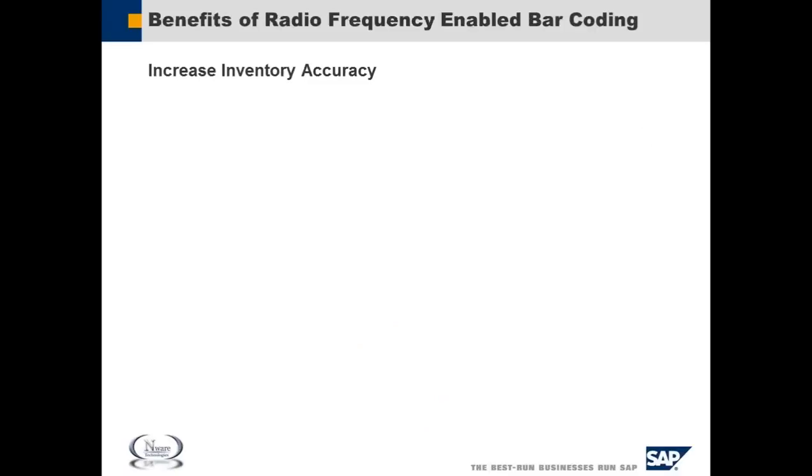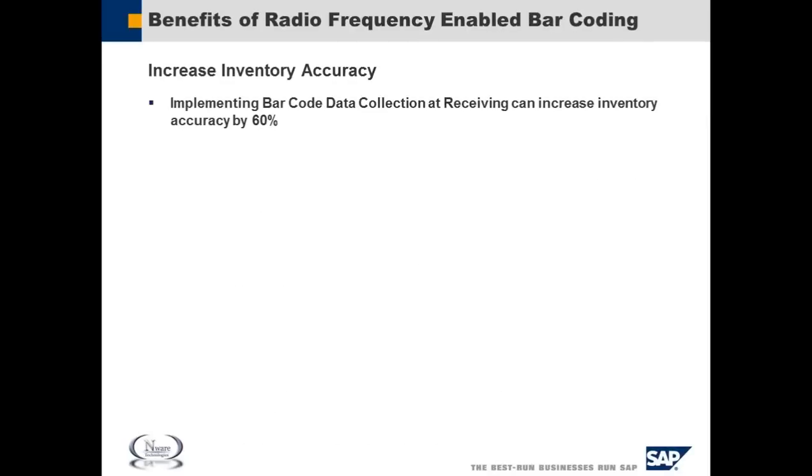Why would somebody implement a radio frequency-enabled barcoding system? SAP Business One does a great job of being able to manage inventory at a warehouse level. But oftentimes what happens is customers start using warehouses and virtual warehouses to try to track inventory for where it's at. And when you're doing all these transactions manually, although SAP Business One will go ahead and validate transactions for you, it's still easy to transpose numbers, omit numbers, et cetera, so that different things happen to decrease your accuracy.